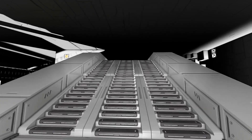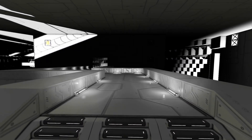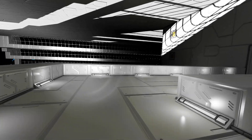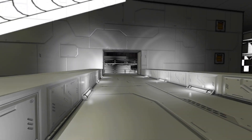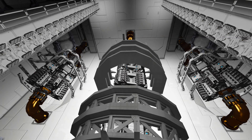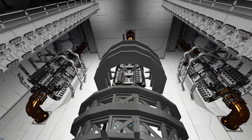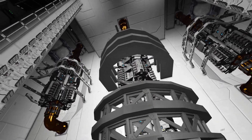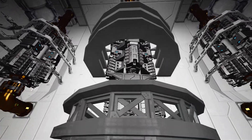So as you saw in the time-lapse, we decided to work on the engine room, which is basically a rotisserie chicken style of hydrogen engines as you see here. Why I did that I have no idea, but I just wanted to give it a shot and see what it looks like. I surrounded it with beams in the middle section.